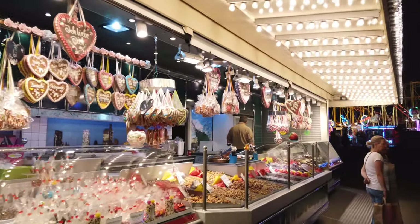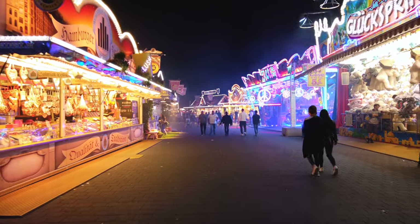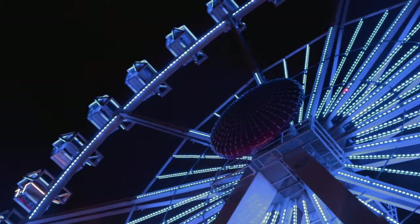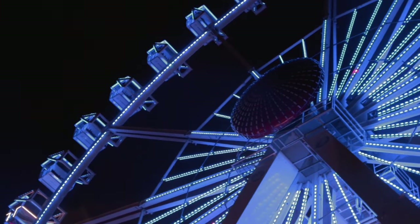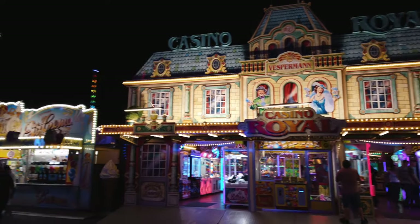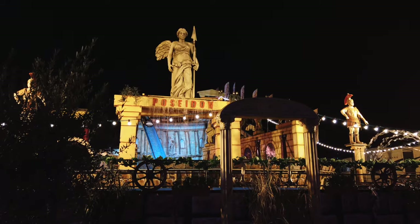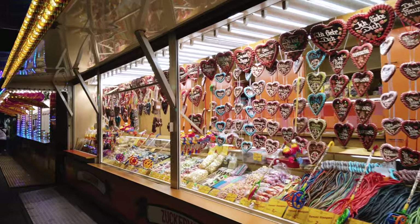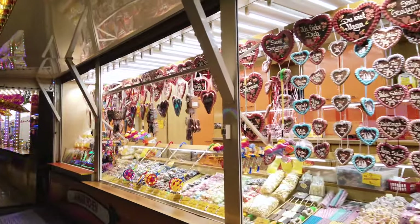Three times a year the Hamburger Dom festival takes place in Hamburg. This is a city festival with various events and rides, once in winter, spring and summer. When visiting the festival, it's definitely recommended to arrive on public transport, as parking spaces are limited and costly. For further information on opening times and directions, visit our website.